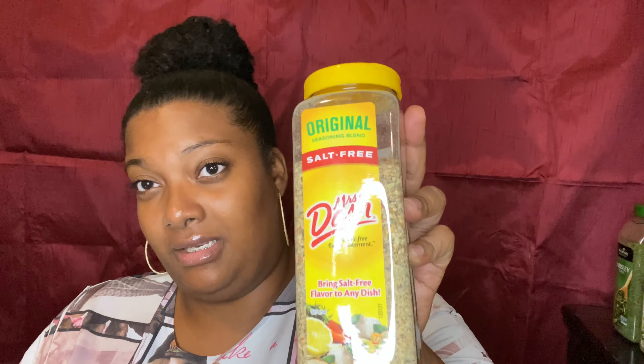I also have the chicken blend from Mrs. Dash, which costs about five bucks for 2.4 ounces. I also have the garlic and herb blend and the table blend.